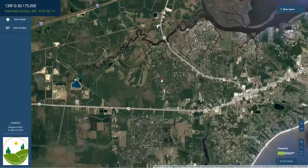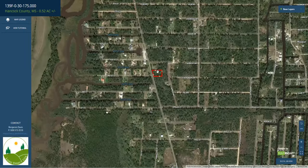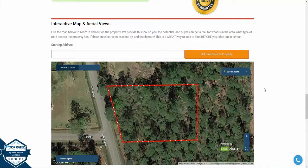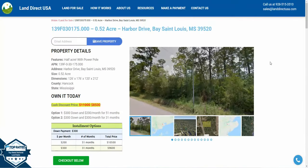So it's a really good-sized lot. If you're interested in this lot, check us out at our website, LandDirectUSA.com, or you can call us at 928-515-355.